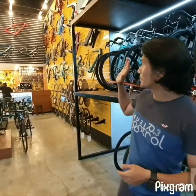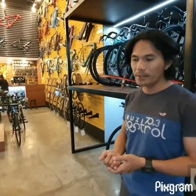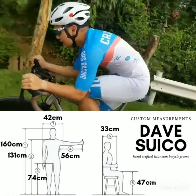And as you can see, we have a different portfolio for mountain bikes and road bikes.